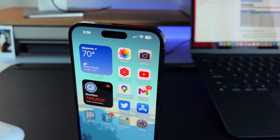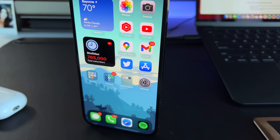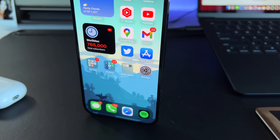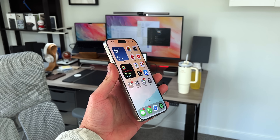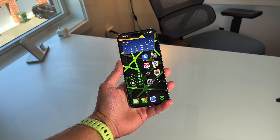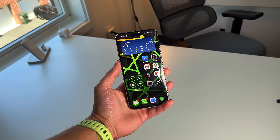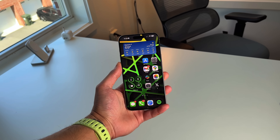Apple introduced widgets on the home screen back with iOS 14, so it's been about five years since we've been able to try hundreds of different widgets — from productivity ones to aesthetic-focused ones to fun ones and everything in between. In this video I want to talk about my top 10 favorite widgets that I'd recommend to pretty much anyone, some that have been living on my home screen for years, some I interchange depending on what I'm going through. Let's talk about the best iOS 18 widgets before WWDC.